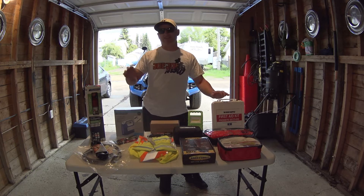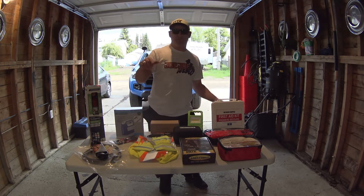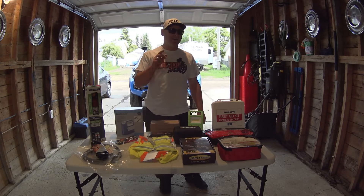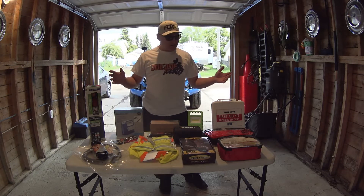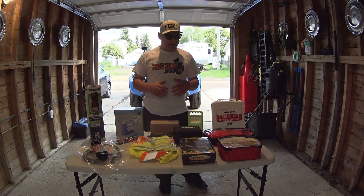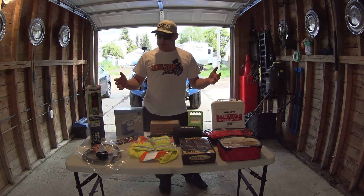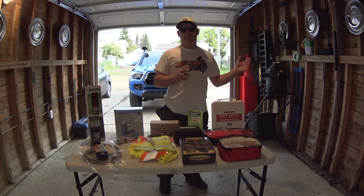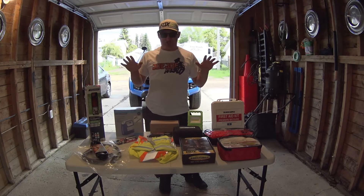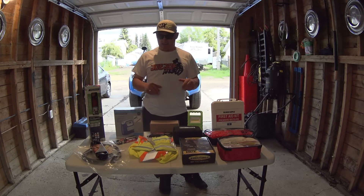Welcome back to the channel everybody. In this episode I have what I carry in my 2019 TRD Tacoma Pro. This is a kit that I personally built for my truck — it's what I'll carry on a daily basis. If I'm going to do anything more adventure riding or plan a trip out somewhere I might carry more items, but this is just the basic items.